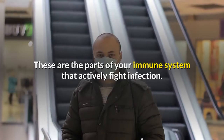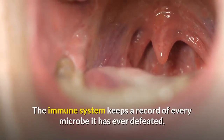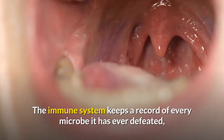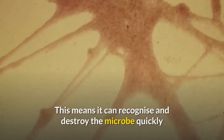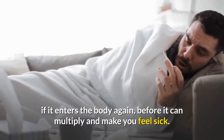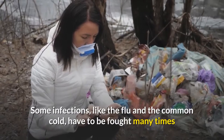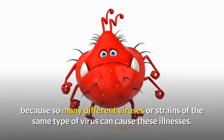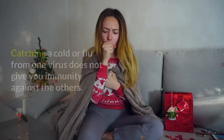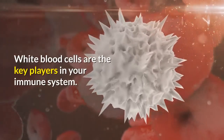The immune system keeps a record of every microbe it has ever defeated in types of white blood cells known as memory cells. This means it can recognize and destroy the microbe quickly if it enters the body again, before it can multiply and make you feel sick. Some infections like the flu and the common cold have to be fought many times because so many different viruses or strains can cause these illnesses. Catching a cold or flu from one virus does not give you immunity against the others.